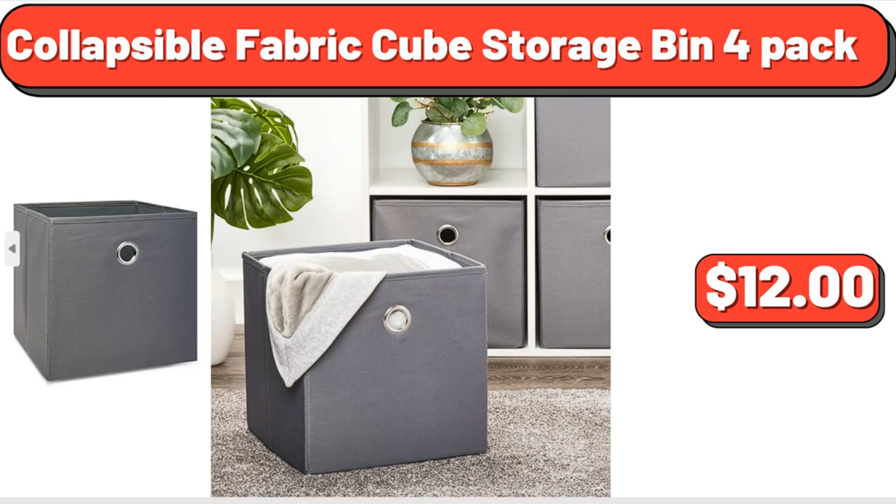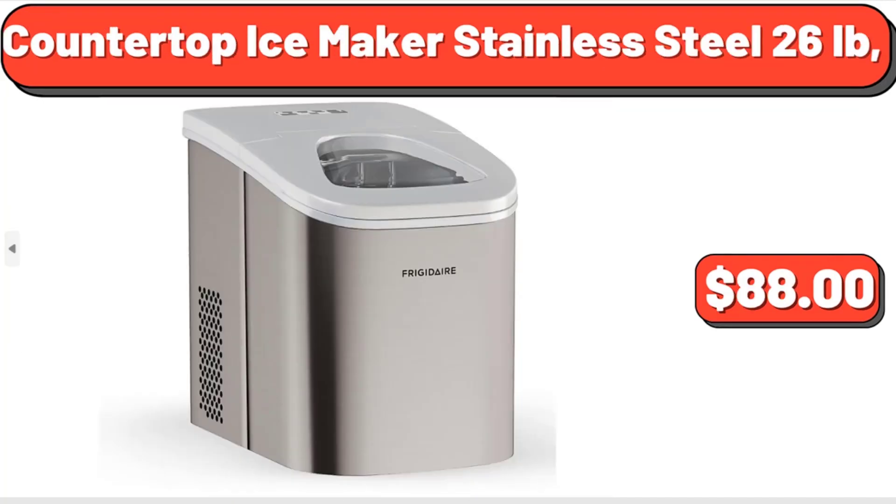Collapsible Fabric Cube Storage Bin, 4-pack, $12. Countertop Ice Maker Stainless Steel, 26 lb, $88.